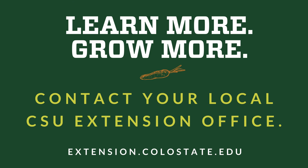Learn more, grow more. Contact your local Colorado State University Extension Office.